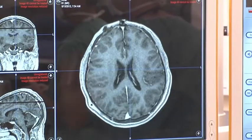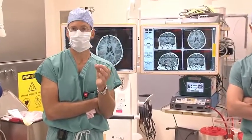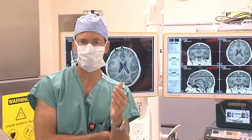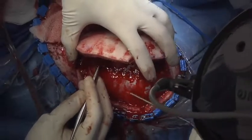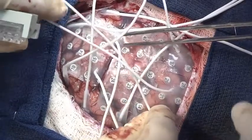As Dr. Greenfield mentioned, we know the seizures are coming from the right frontal lobe, which is this part of the brain, but we don't know exactly where in the right frontal lobe the seizures are coming from. So what we need to do is more precisely pinpoint exactly the location of where the seizures are coming from so that we can remove that part of the brain and hopefully cure her of her seizures. So what we're going to do today is open up the bone of the skull over the right frontal lobe and place a grid of electrodes over the frontal lobe.